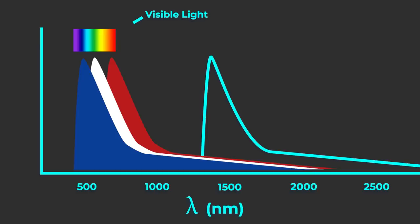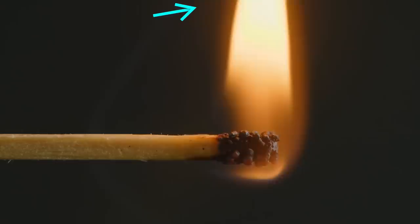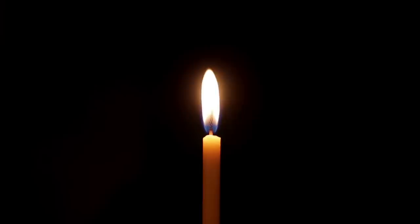Two questions for you — let me know your answers in the comments. One: why isn't this green hot rather than white hot? And two: if the hottest part of a flame is the top — which it is; you can put a match in a Bunsen burner and it won't light — why is the bottom of this flame blue?